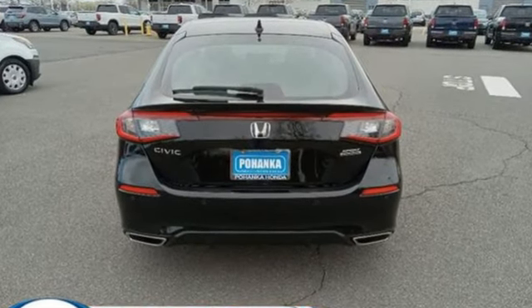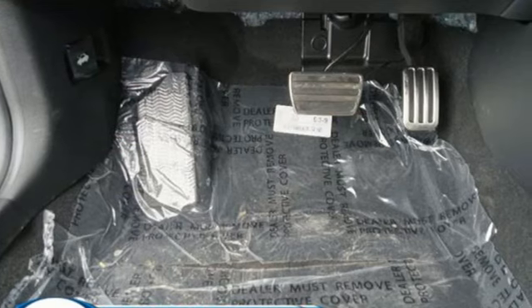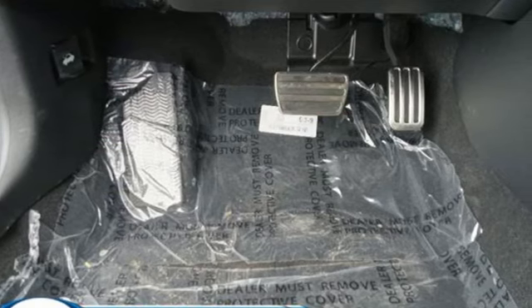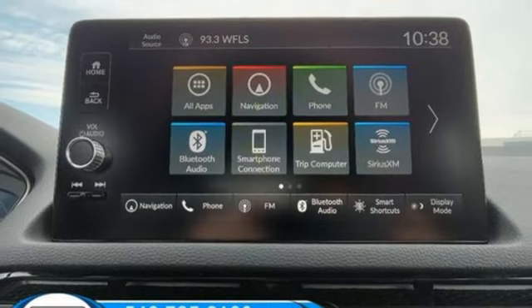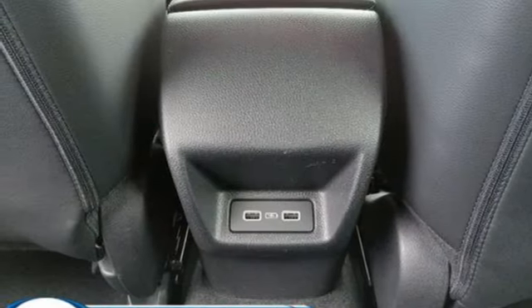Integrated navigation system with voice activation, inductive device charging, front heated leather bucket seats, auto dimming rearview mirror, doors and push button start proximity key, dual zone climate control.